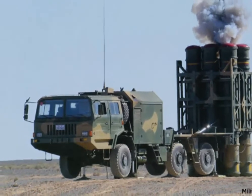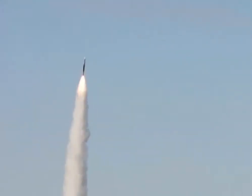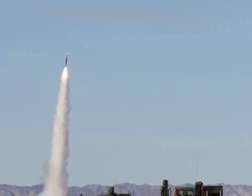There is a latest version of HQ16 called the HQ16B, which has an extended range. This system was revealed in 2016. The missile length is 5 meters, missile diameter is 34 centimeters, and missile weight is 615 kg.